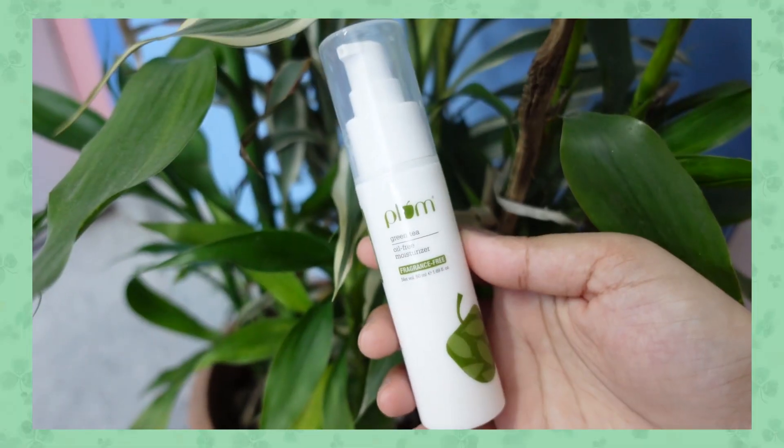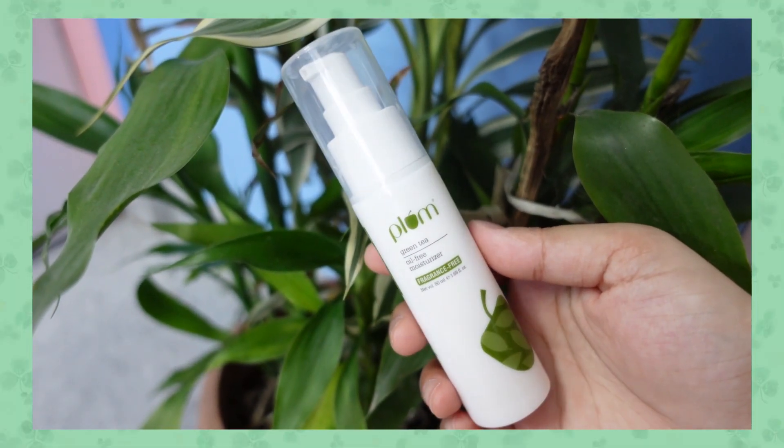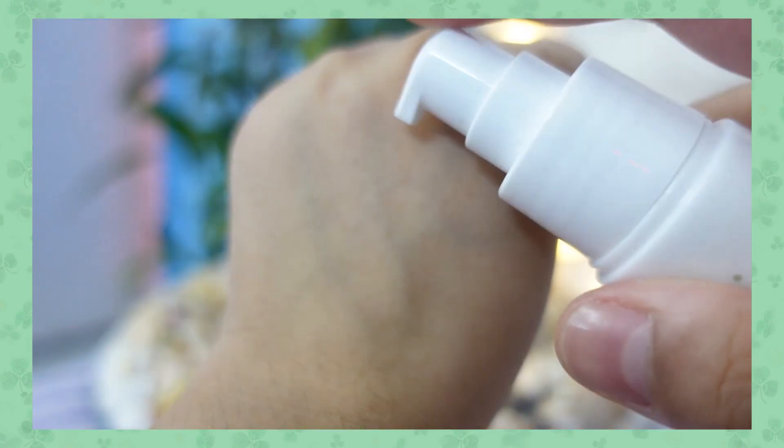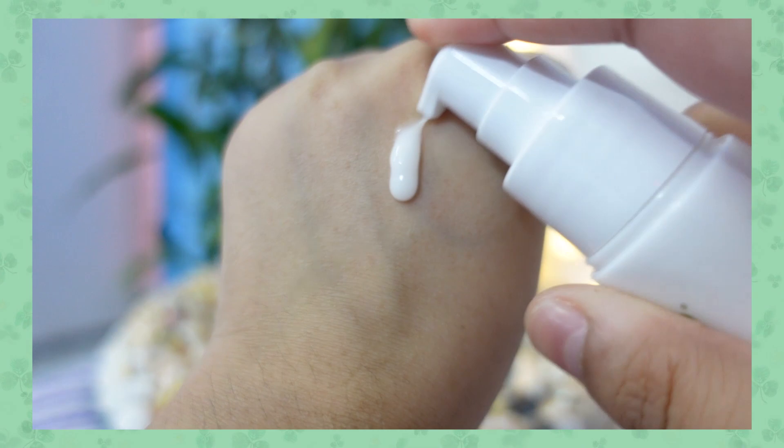Hello lovely people, I'm Akansha and welcome to Get Lucky Akansha. You guys know Plum is one of my favorite skincare brands, and recently they have launched a new variant from their green tea range — the green tea oil-free fragrance-free moisturizer. I have also used their green tea mattifying moisturizer, the previous version of it.